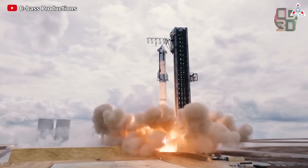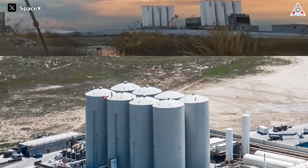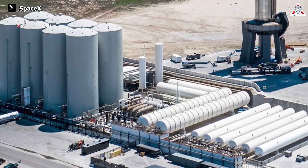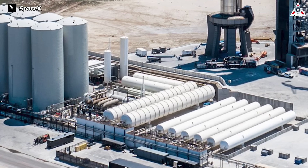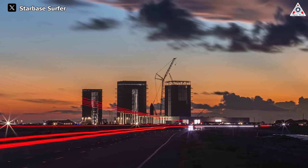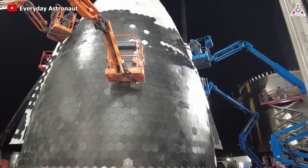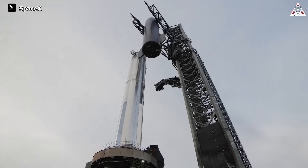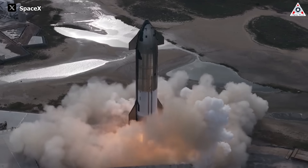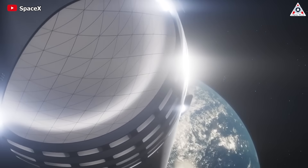As launch frequency increases, so does the demand for fuel, necessitating the establishment of new tank farm systems. The existing system may face challenges with the construction of additional launch towers, indicating a need for larger tank farms in strategic locations. In summary, SpaceX's expansion of Starbase is not just a choice, but a necessity to accommodate these ambitious goals. By enhancing production, testing, and launch capabilities, SpaceX aims to propel the Starship project to new heights. With significant milestones on the horizon, this strategic advancement prepares SpaceX for the challenges and opportunities that lie ahead in the pursuit of space exploration and colonization.